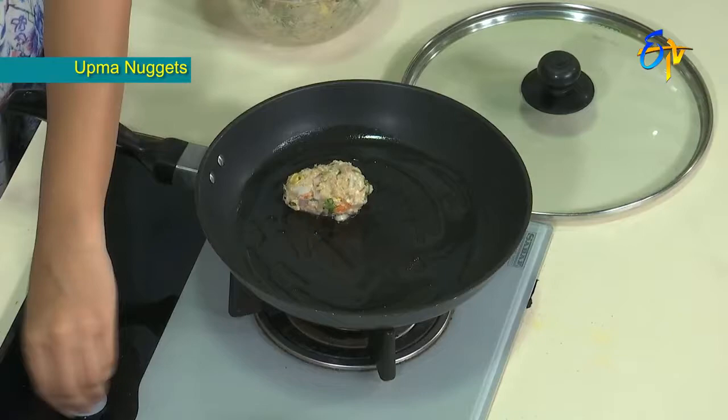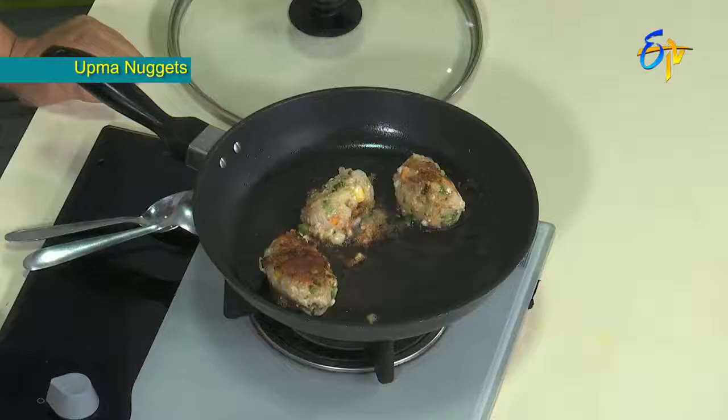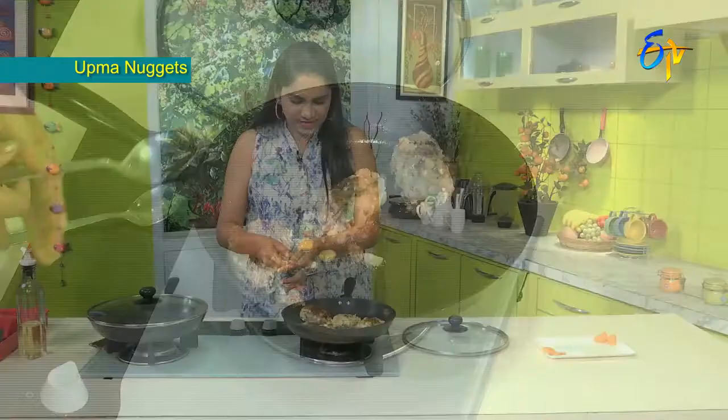So now we have the little nuggets. Fry them out. The nuggets are also cooked. We will cook all sides. We will start off and serve the nuggets.